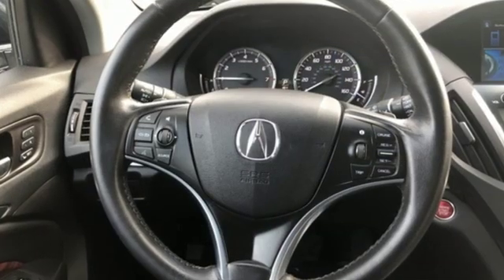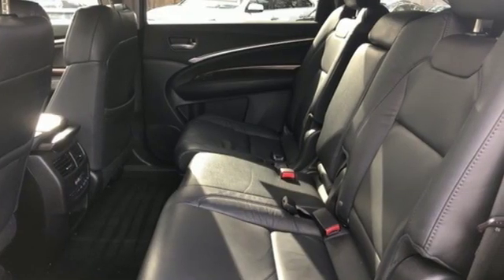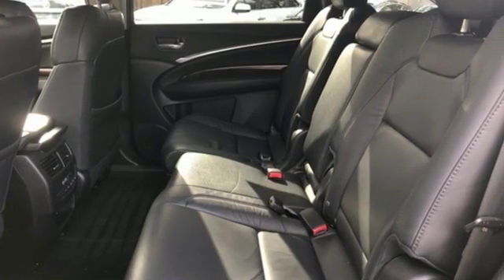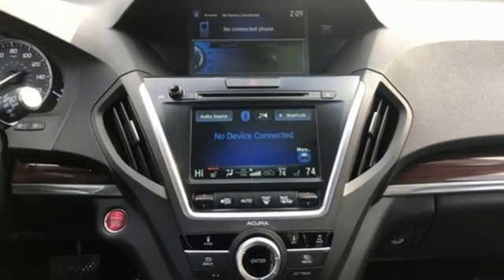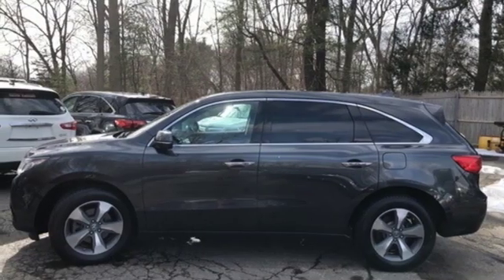It comes with great features you love: Bluetooth wireless audio streaming, power tilt-down heated mirrors, front heated leather sport seats, auto-dimming rearview mirror, doors and push-button start proximity key, and dual-zone climate control.